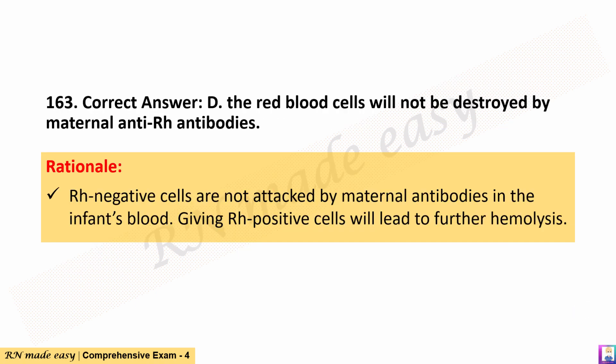The correct answer is D. The red blood cells will not be destroyed by maternal anti-Rh antibodies. Rationale: Rh-negative cells are not attacked by maternal antibodies in the infant's blood. Giving Rh-positive cells will lead to further hemolysis.